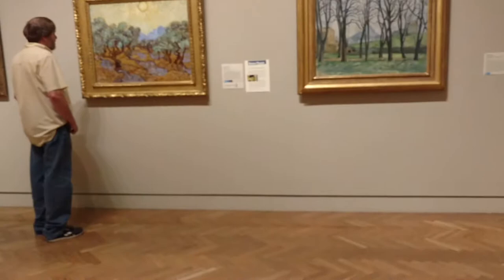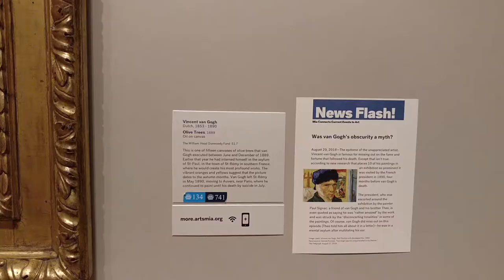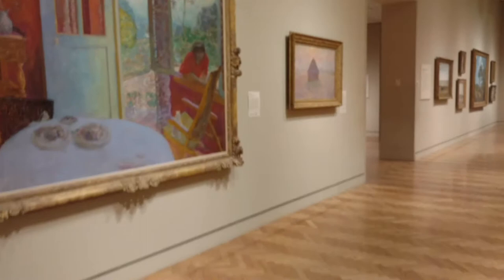It looks just like the one in Washington D.C. and the other place too — olive trees, so it's a little different. Bye, Vincent Van Gogh. Here's another haystack — it's a Claude Monet. Green stack, sun in the mist.